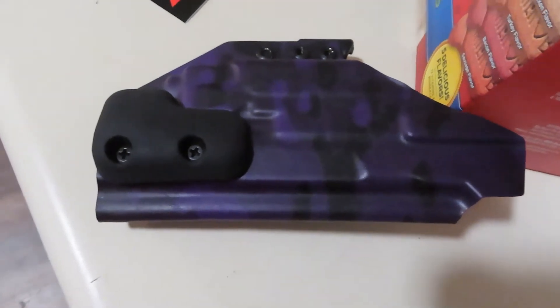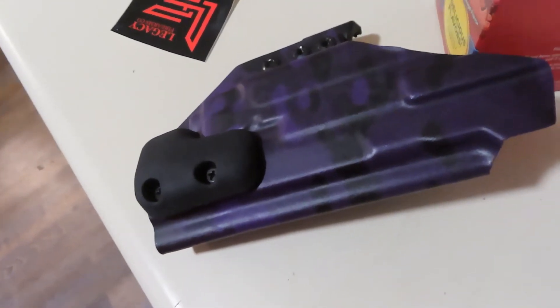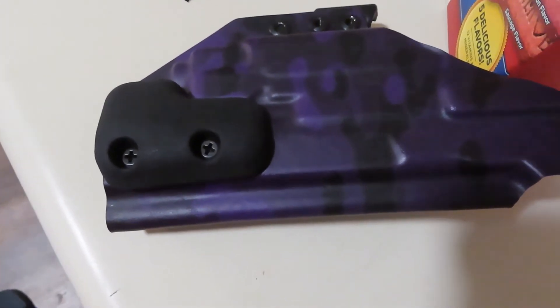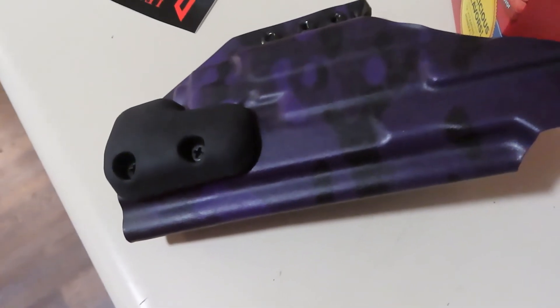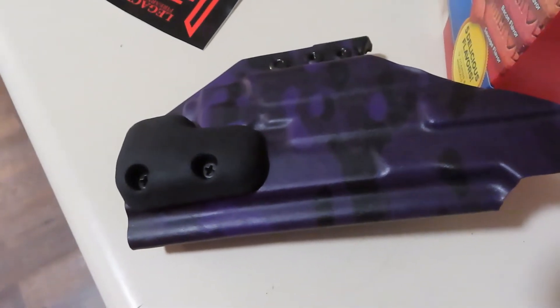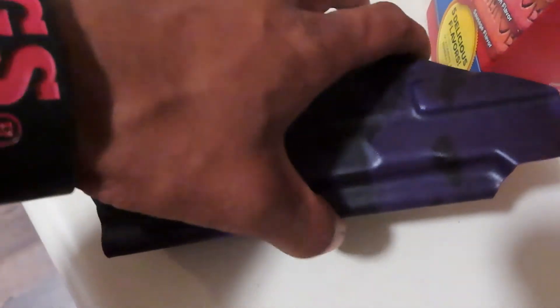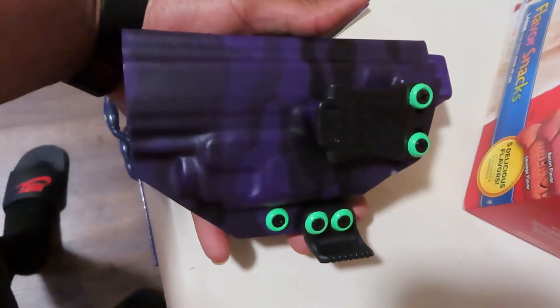It's your boy back in black chain with another drop. Just got in a new holster for my FN 509 — tac model, still 509. It'll be tackled soon as I redo and get it all the way worked up. This holster is straight from Legacy Firearms, completely custom made.